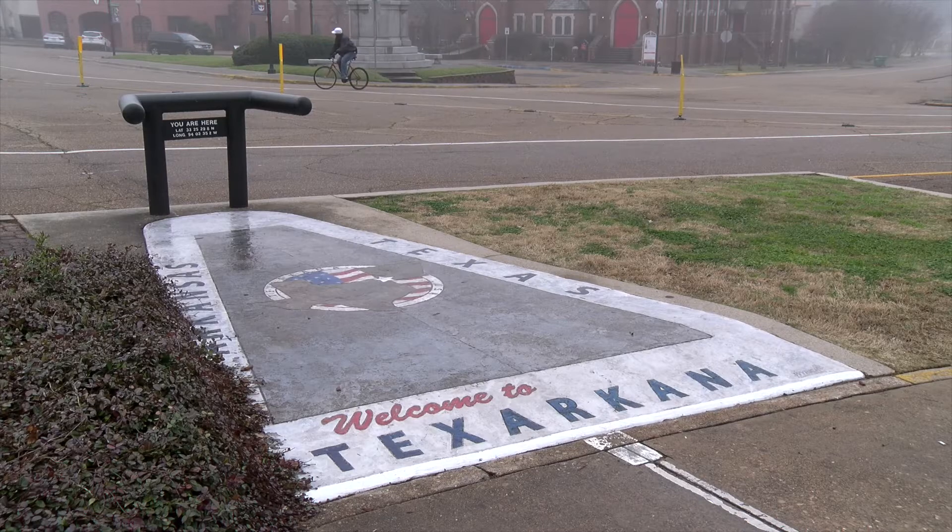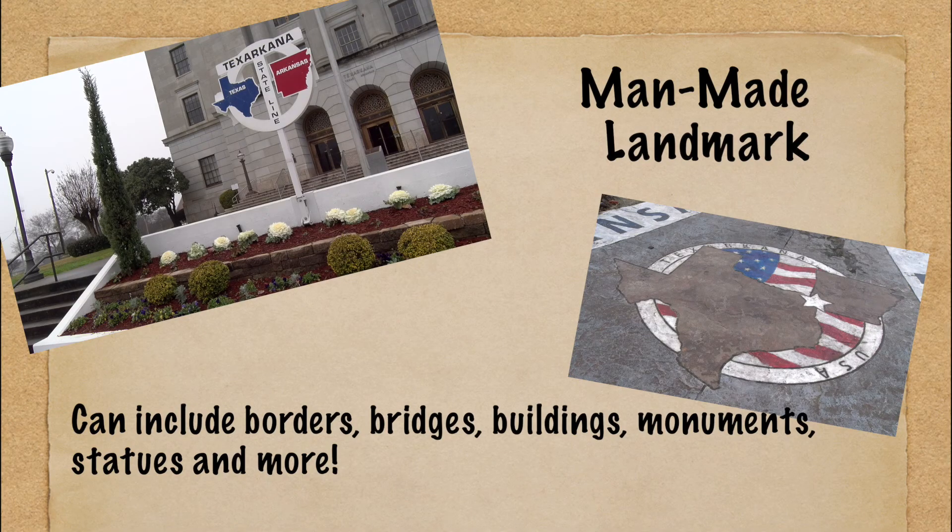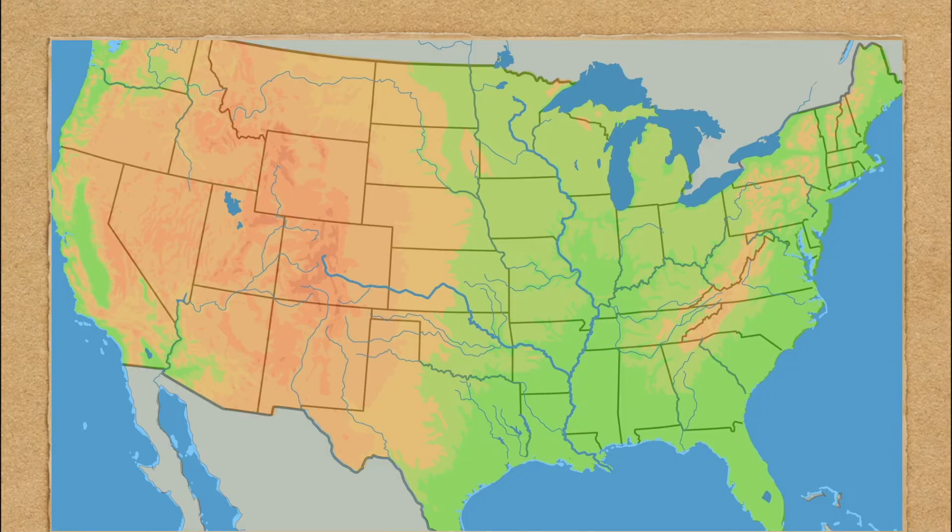To the northeast, Texas is bordered by Arkansas. In fact, the city of Texarkana is right on the border, and there's a spot where you can stand on the state line. This is an example of a man-made landmark. Most of the eastern border of Texas is shared with the state of Louisiana.